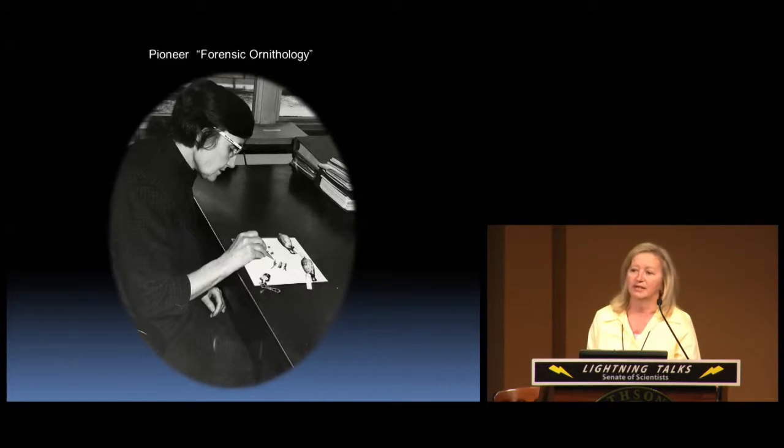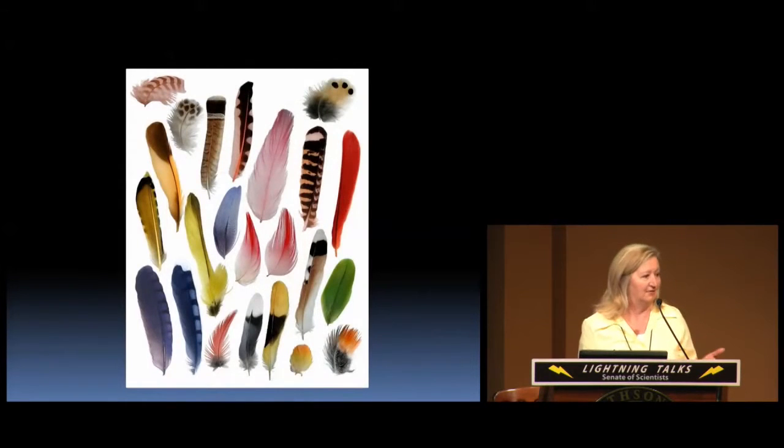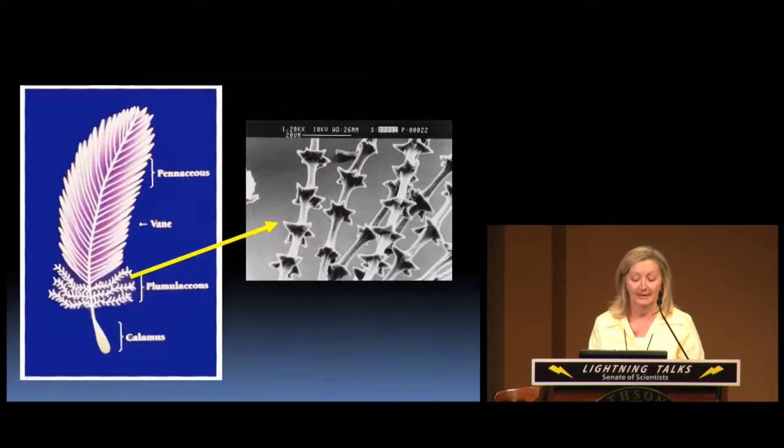Roxy began her pioneering work here in forensic ornithology. What we mean by forensic ornithology is basically taking a feather or a piece of a feather and looking at the microscopic structures in that feather to determine what group of birds it may have come from. We do that by looking at a very specific part of the feather — the plumulaceous or downy barbs. Among different groups of birds these have different morphologies, and from that we are able to identify species.